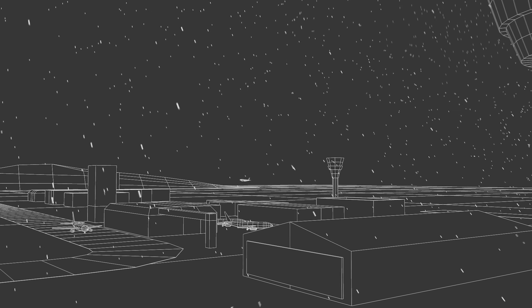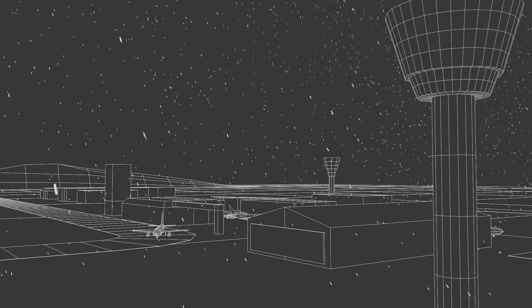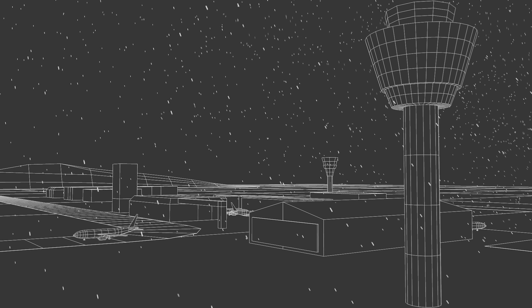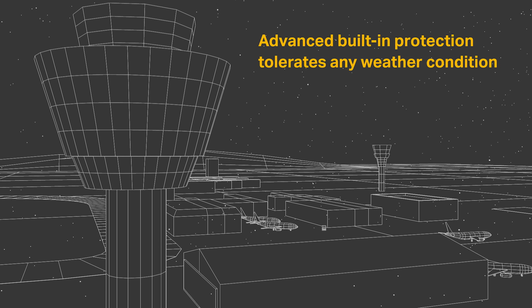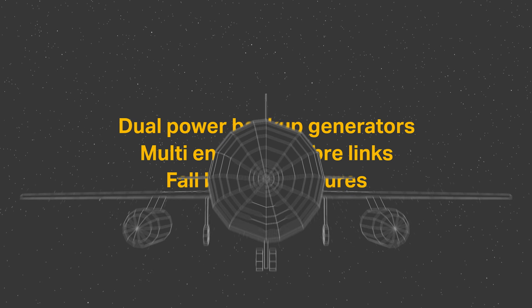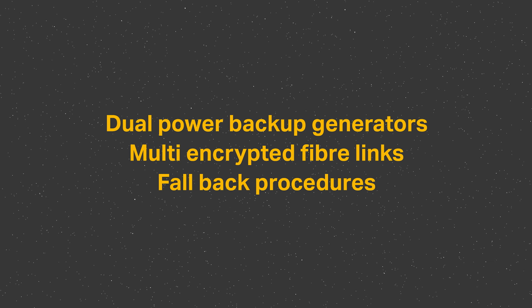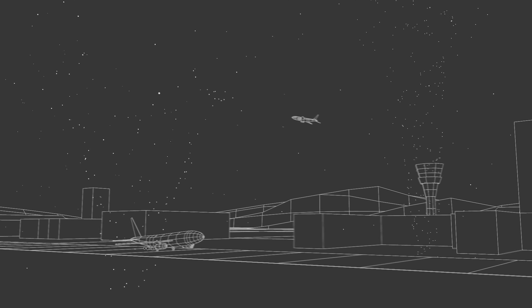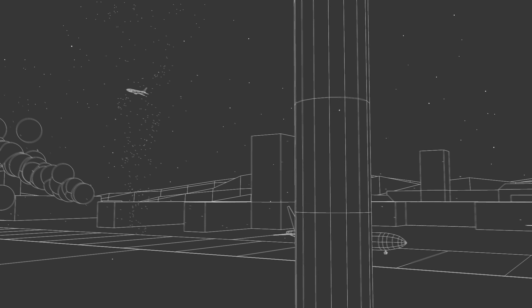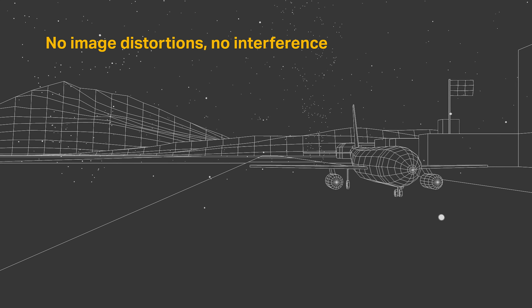But how is the system protected from disruption by storms, power outages, or other threats? The system is able to function in any weather condition around the clock, thanks to the advanced protection built into the infrastructure and cameras. Dual power sources with backup generators ensure a constant power supply. Multiple encrypted fiber links carry the video and data feeds, and fallback procedures like traditional radar and radio are available in case of disruption. When Hurricane Ophelia hit Ireland in October 2017, no image distortions were registered on the system, and operations carried on without interference, thanks to the very stable mast construction.